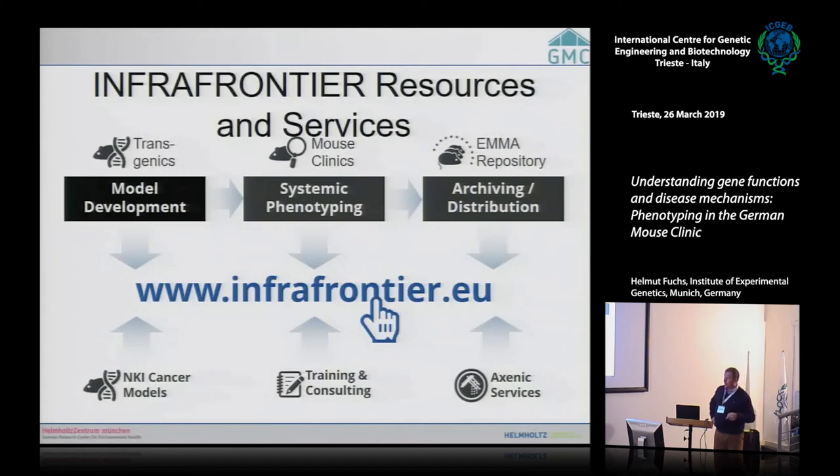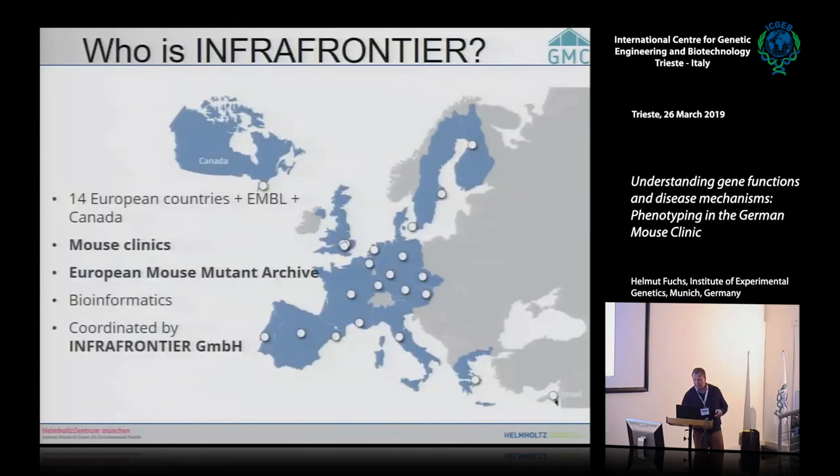InfraFrontier includes 14 European countries, EMBL, and Canada, and encompasses the European mouse clinics, the European Mouse Mutant Archive, bioinformatics infrastructure — all coordinated by InfraFrontier GmbH, located in Munich.